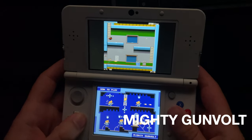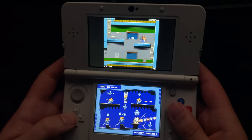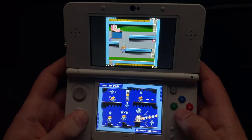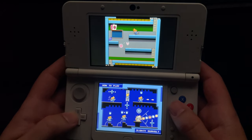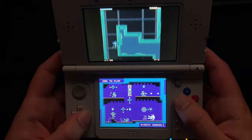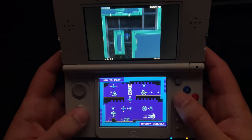Speaking of Mega Man, the next game is called Mighty Gunvolt — a spin-off of the Mighty No. 9 game, which of course didn't turn out very well. But this 3DS game, which goes back to the 8-bit style of the original Mega Man games, is a really fun throwback. You can play as Gunvolt from the Gunvolt games as well as Beck from Mighty No. 9, and they each have their own different characteristics and style of play.